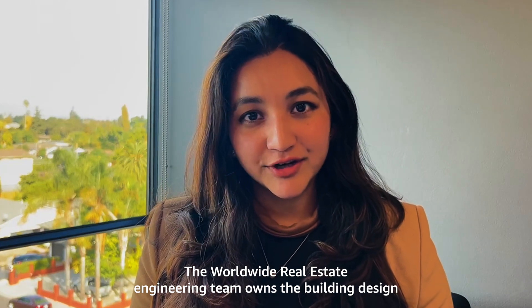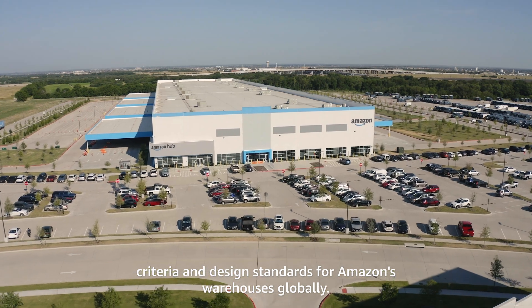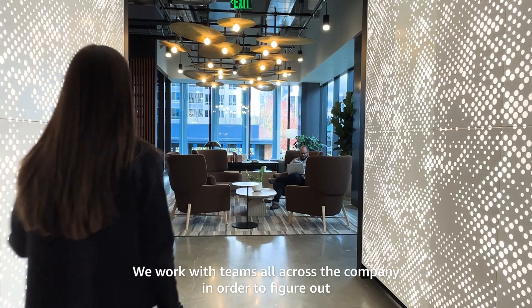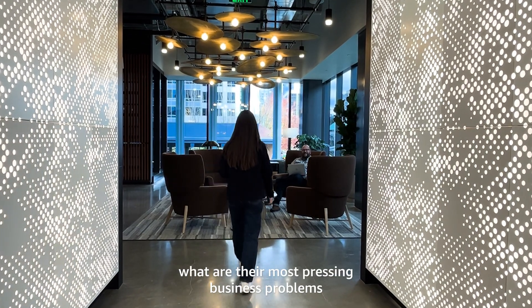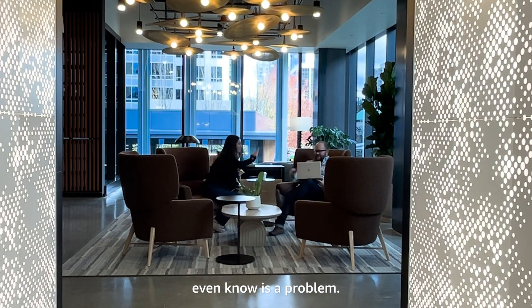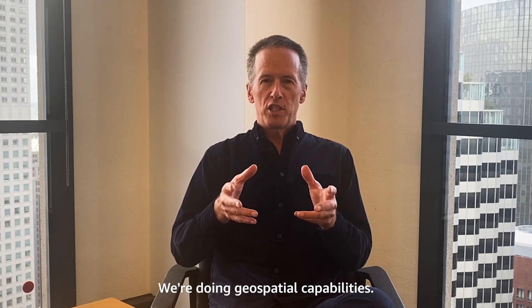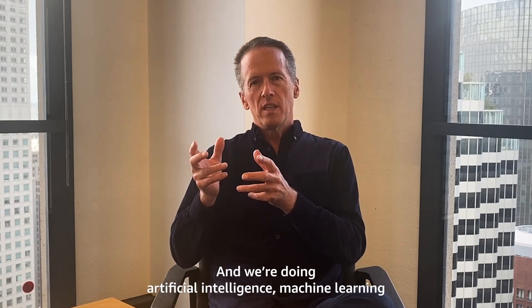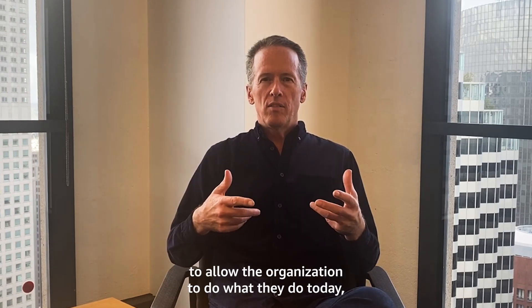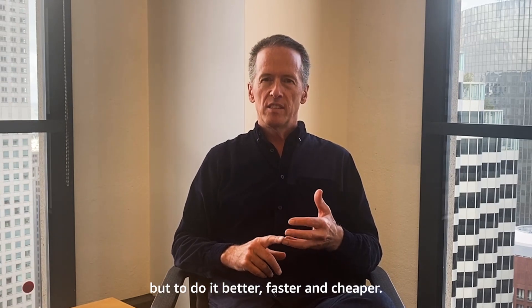The worldwide real estate engineering team owns the building design criteria and design standards for Amazon's warehouses globally. We work with teams all across the company to figure out what are their most pressing business problems and how technology can help them solve things they may not even know is a problem. We're doing workflow automation, geospatial capabilities, and artificial intelligence and machine learning to allow the organization to do what they do today, but better, faster, and cheaper.